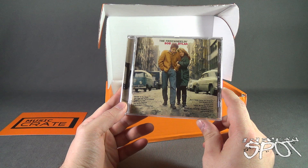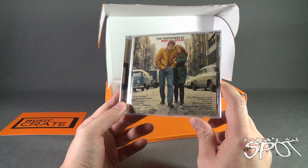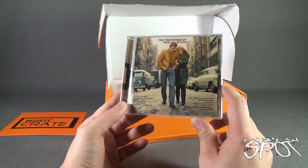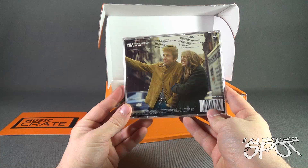It features 'Blowing in the Wind,' 'Girl from the North Country,' 'Masters of War,' 'Down the Highway,' 'Bob Dylan's Blues,' 'A Hard Rain's A-Gonna Fall,' 'Don't Think Twice It's All Right,' 'Bob Dylan's Dream,' 'Oxford Town,' 'Talking World War III Blues,' 'Corrina Corrina,' 'Honey Just Allow Me One More Chance,' and 'I Shall Be Free.' Spot loves Bob Dylan, so that's very super cool — got ourselves a Bob Dylan CD.